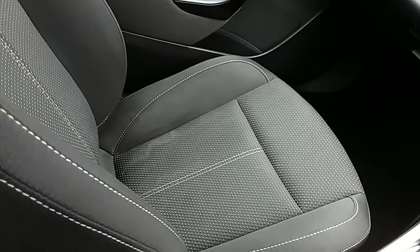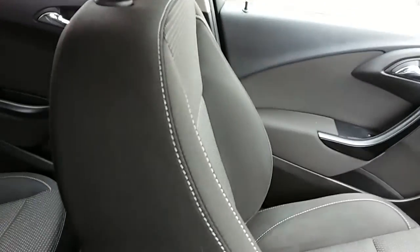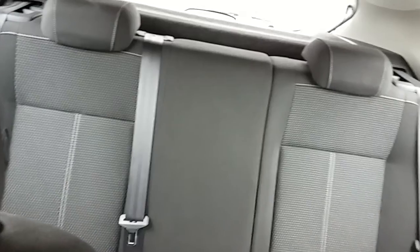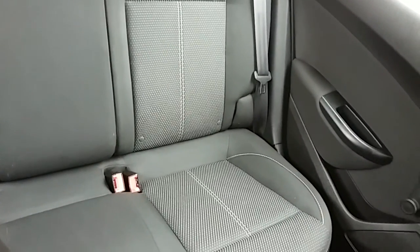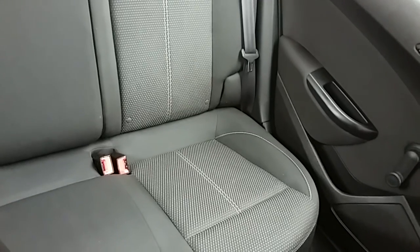Moving on to the seats in this Vauxhall Astra SRI, mostly finished in black cloth. The same design is mirrored in those back seats. You'd have Isofix tethers on there just to ensure the safety of any passengers travelling in the rear of this car. There's also a good amount of leg space throughout the whole car, which ensures comfort.